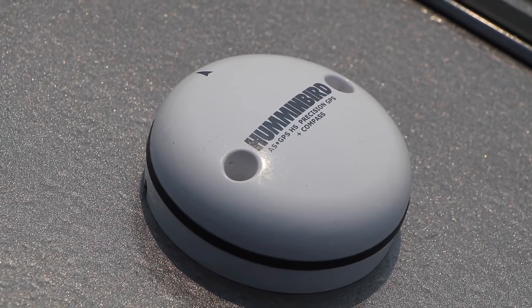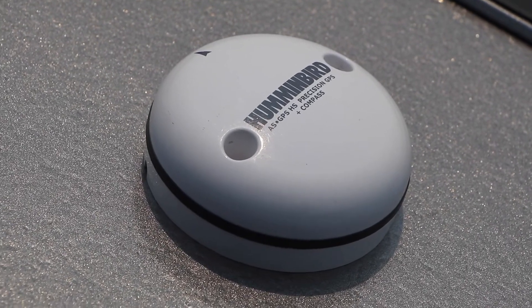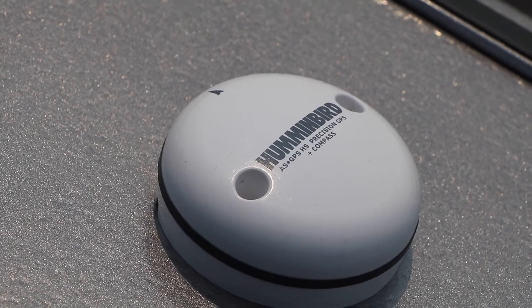Perhaps the most significant is that we can mount the GPS receiver virtually anywhere in the boat to ensure an unobstructed view of the sky.